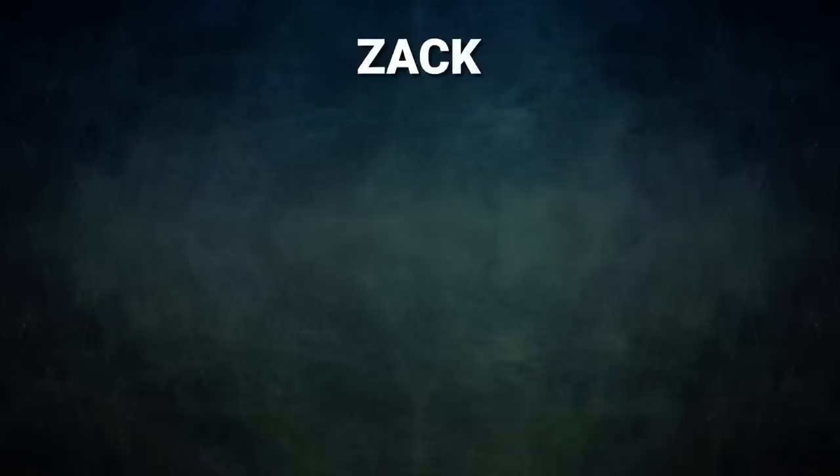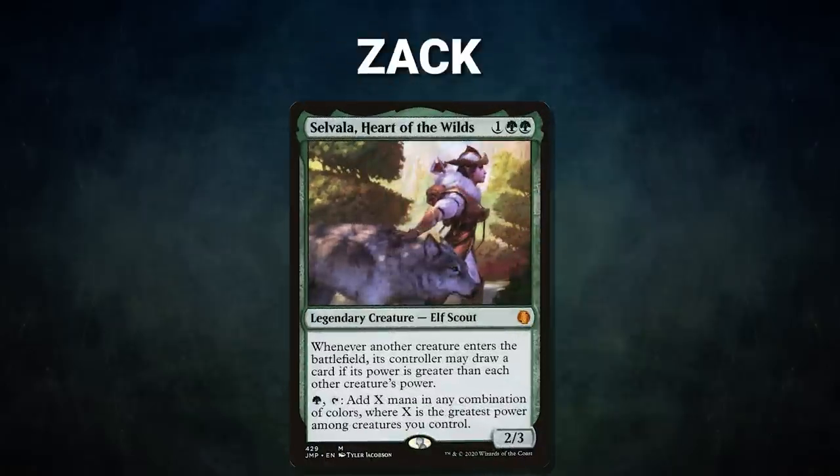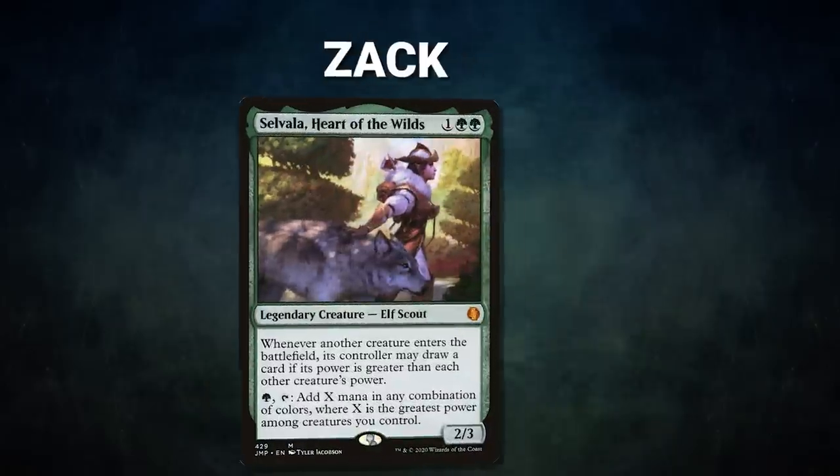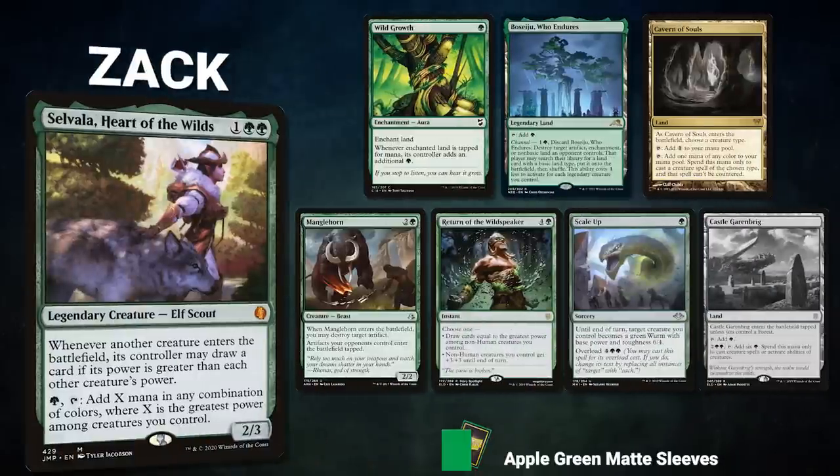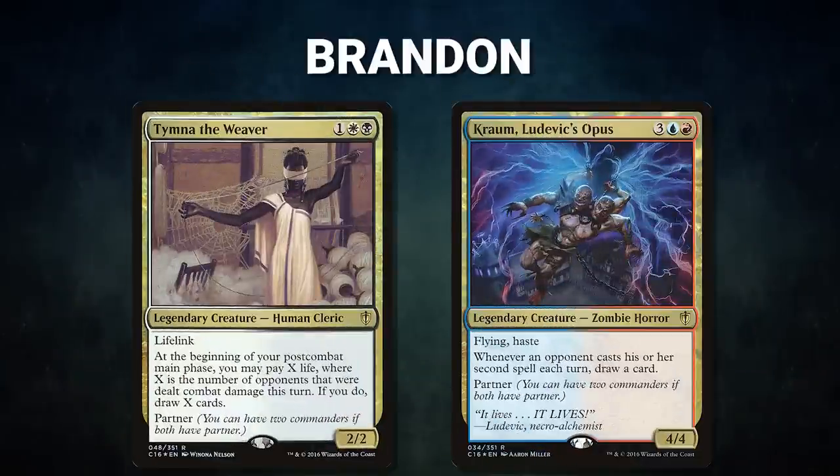Now let's showcase our fighters. First we have Zach piloting Selvala, Heart of the Wilds — a mono-green combo deck that looks to put a big creature onto the battlefield so Selvala can make a ton of mana. Zach's opening hand contains Wild Growth, Basaju Who Endures, Cavern of Souls, Manglehorn, Return of the Wild Speaker, Scale Up, and his London mulligan is a Castle Garenbrig.